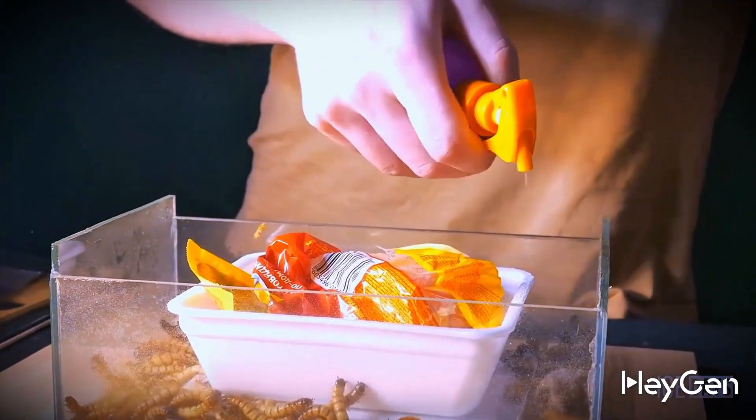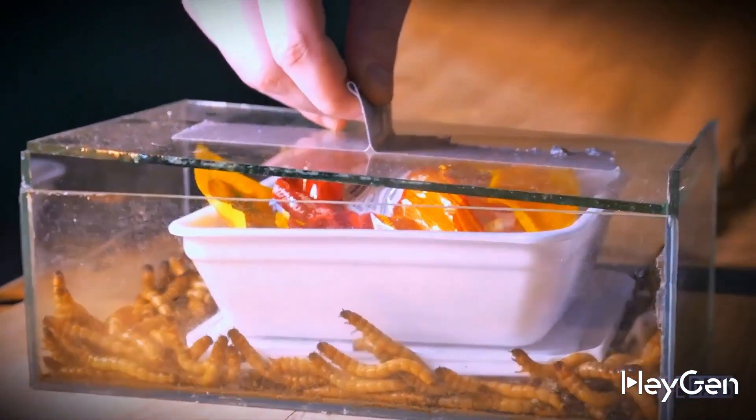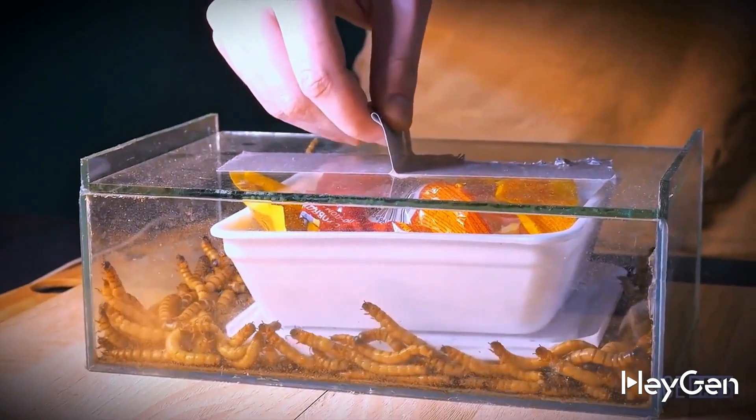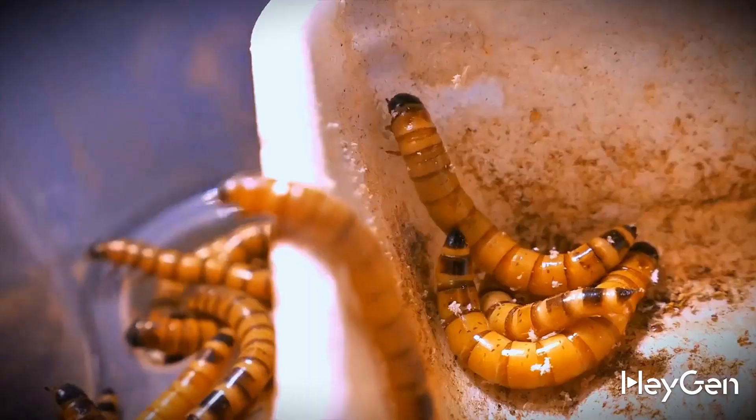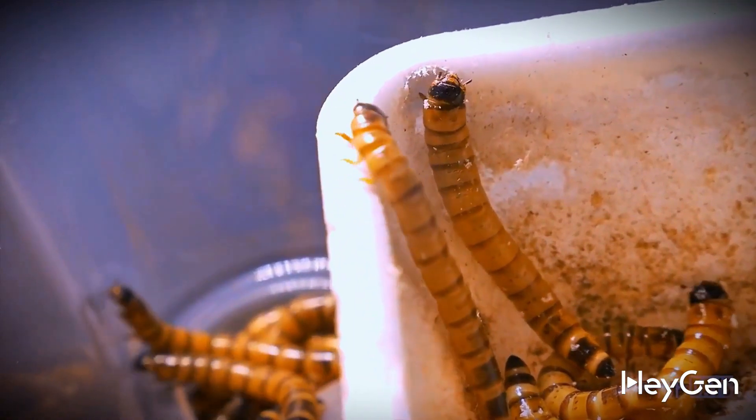For some reason, for the first week the larvae didn't want to have anything to do with it at all — there were no signs of their teeth on the box. We thought the box was made of a material the larvae couldn't eat.